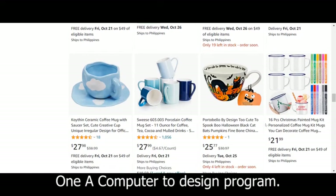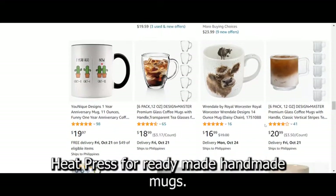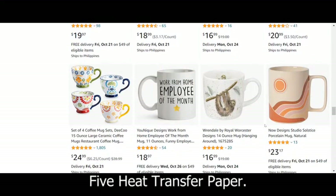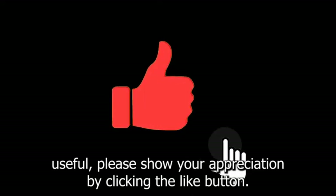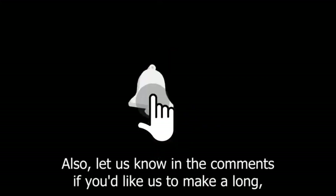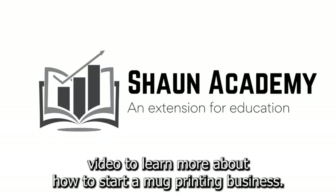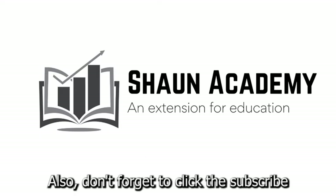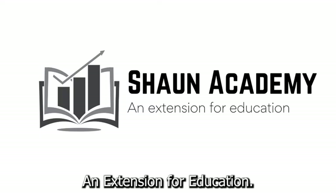Common equipment includes: a computer, a design program, a heat press, ready-made handmade mugs, and heat transfer paper. If you found this video useful, please show your appreciation by clicking the like button. Also, let us know in the comments if you'd like us to make a long, comprehensive follow-up video to learn more about how to start a mug printing business. Don't forget to click the subscribe button to see more videos from Sean Academy — an extension for education.